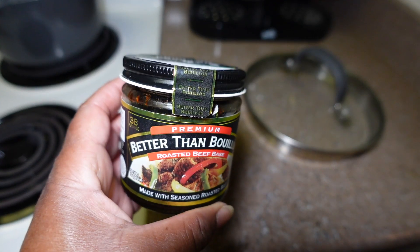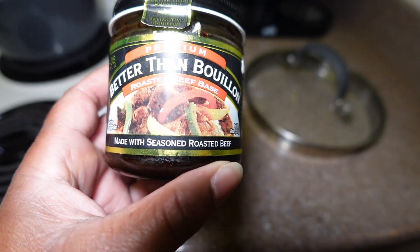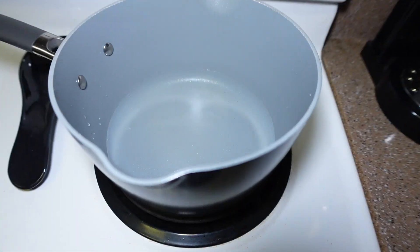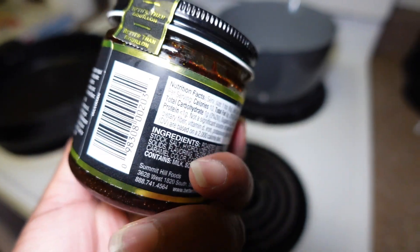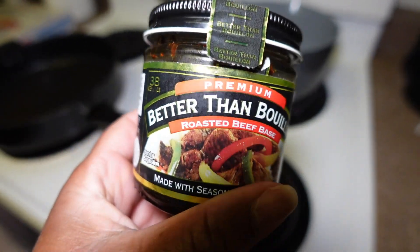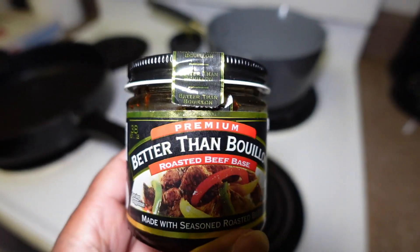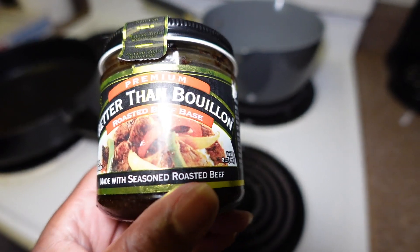For the rice I'm using Better Than Bouillon — this is the seasoned roast beef flavor. I just boil the water and once it boils I'll put in about one tablespoon of this; use it sparingly. That's going to make the rice very flavorful, and then I'm going to add butter towards the end and fluff it out.